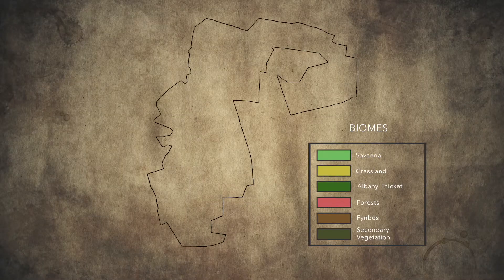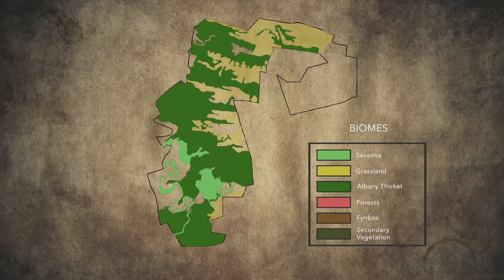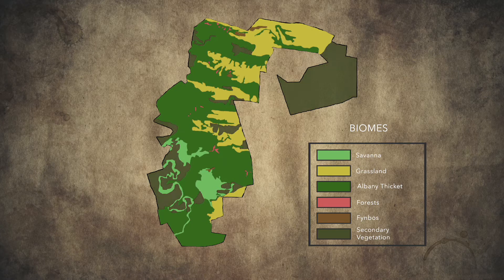Some biomes are represented in greater degrees than others, but we're very lucky to have Albany thicket, savannah biome, grassland, forest, and fynbos — in varying degrees of indicator species. Sometimes it's just a little dab of it coming in; in other instances it's much greater variety. Depending on where you are on the reserve you'll see different types of plants and animals showing themselves in prevalence.